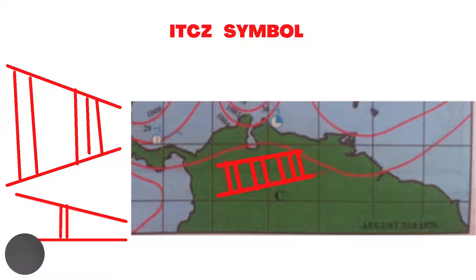On a weather map, this is the symbol for the ITCZ. The symbol at the top shows a wide zone of convergence, which means there is a greater degree of instability. The lines in between indicate two areas of showers. The symbol at the bottom indicates a narrow zone of convergence and one area of shower activity.